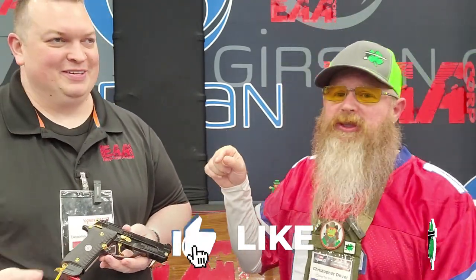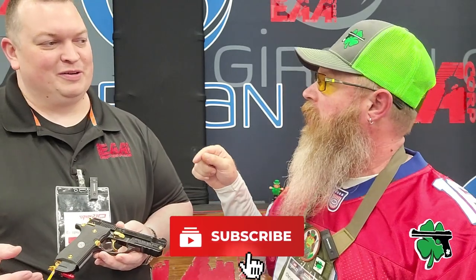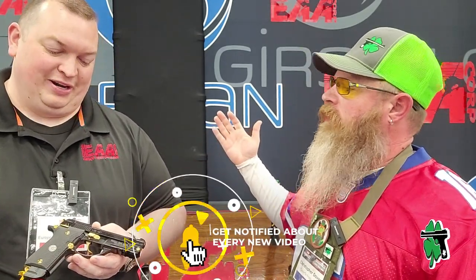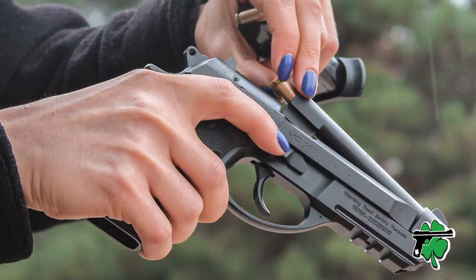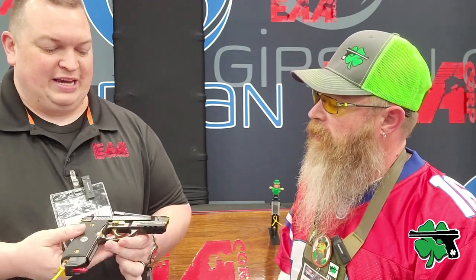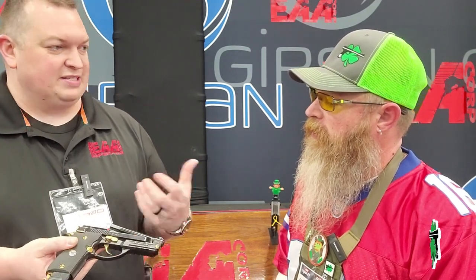This is a game changer — quite possibly the coolest thing at NRAAM 2023. Tell us about it. Absolutely — one of the coolest things at NRAAM 2023. This is the gun we've nicknamed 'The Solution.' It is the solution to a lot of people's problems. This is our new Gerson MC14-T.